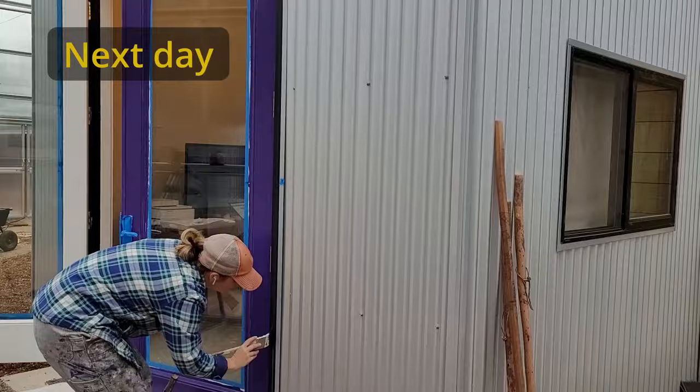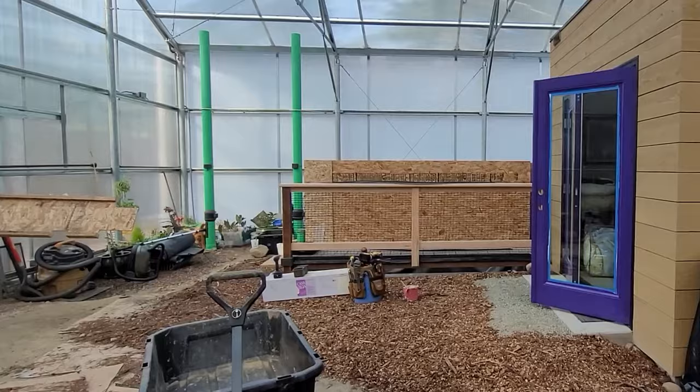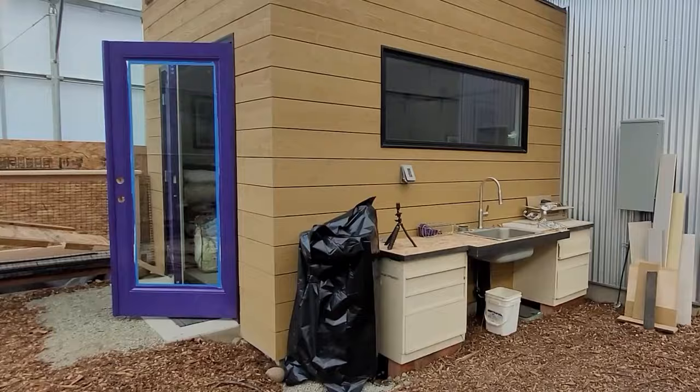After the fiasco of the dark green interior trim, I was happy for the extra time to be sure I still wanted to go ahead with the color I'd selected for the exterior doors — and I did. This is now my fourth house with dark purple doors and I love them.